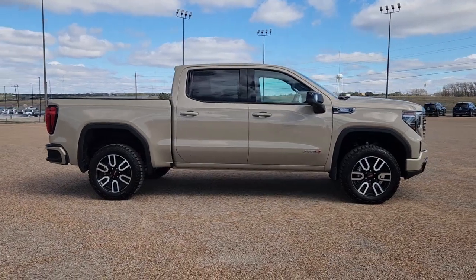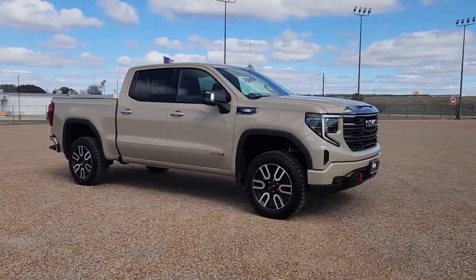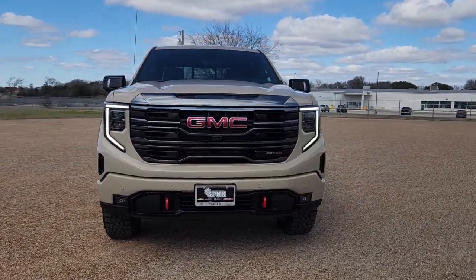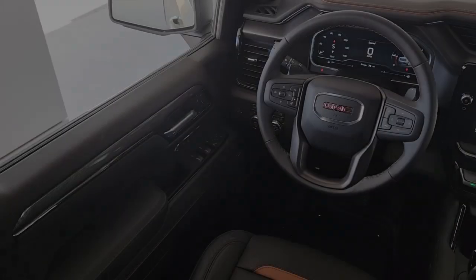Introducing the 2023 GMC Sierra. Enjoy a view of this hard-working, boldly styled GMC Sierra — the full-size pickup available with a range of powertrains and options designed to prioritize the capabilities you've been looking for.